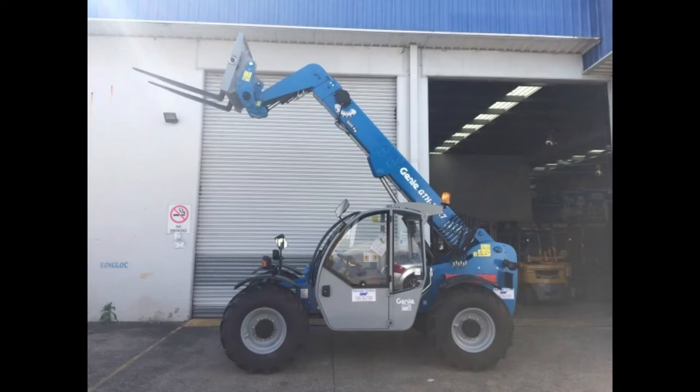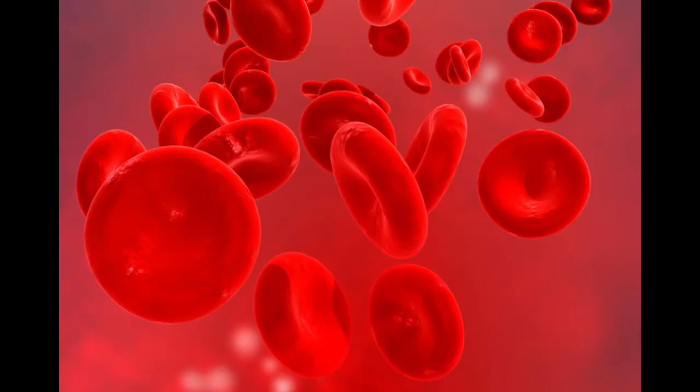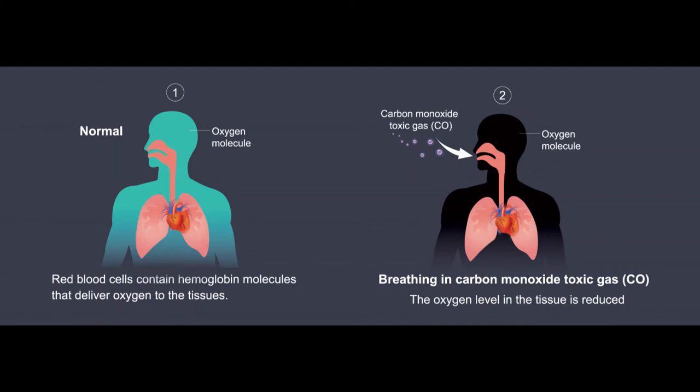So what are the symptoms of carbon monoxide poisoning? Carbon monoxide interferes with the blood's ability to carry oxygen. As carbon monoxide accumulates in the blood, less and less oxygen is carried to the body and the brain, which need oxygen to survive.